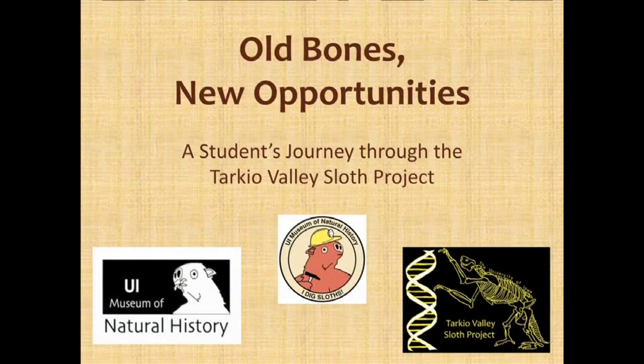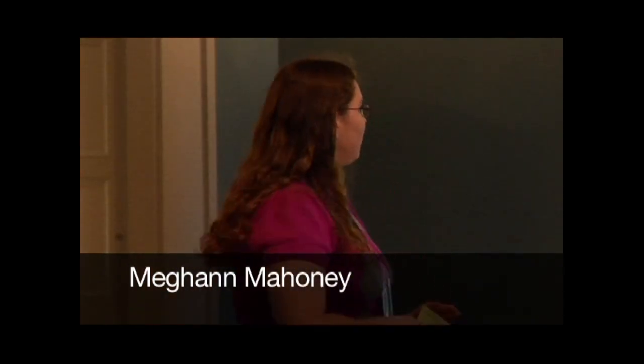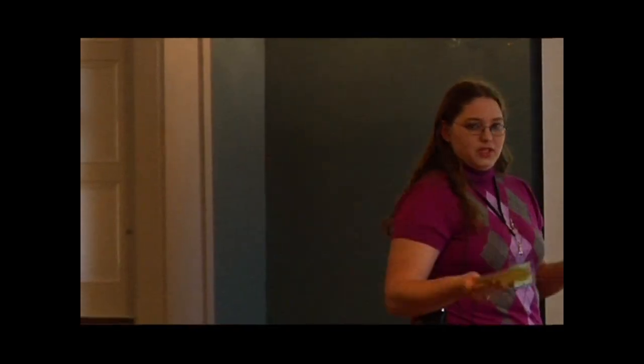The Tarkeo Valley Sloth Project has been in the news a little bit and some of you may have heard of it. It is a dig that's currently going on in the southwestern corner of our state. So, the Sloth Project — when we say sloth, what are we talking about?